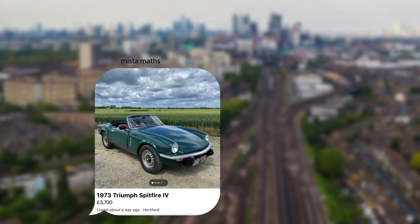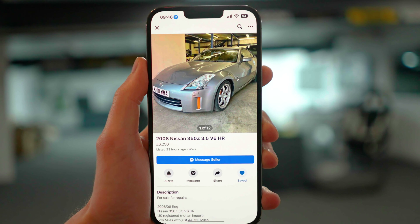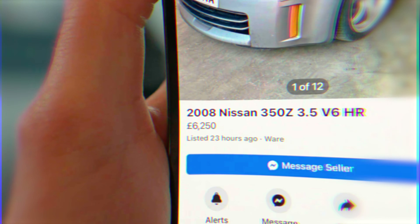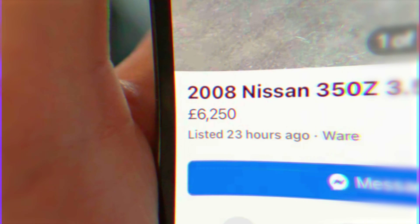So me and my friend Michael were on the hunt for a new project car to work on. We always send car listings back and forth and never really go ahead to see any of the cars. Until my friend Sev sent me something interesting — it was a 2008 HR Nissan 350Z with 40,000 miles on the clock. The asking price was £6,250, which was way under market value, because as this had an HR engine, it made it a lot rarer — but we'll get into why that is later.